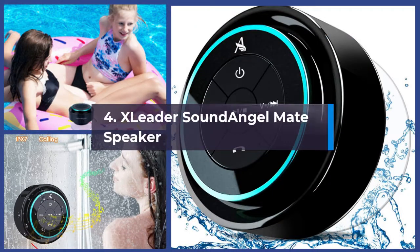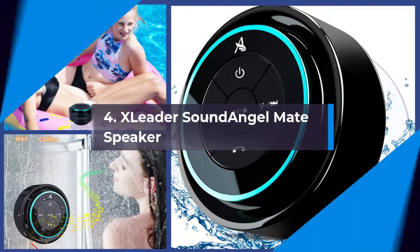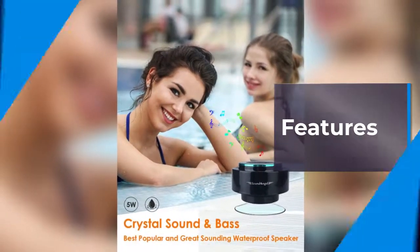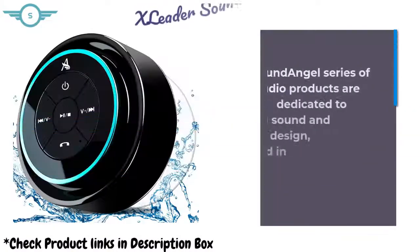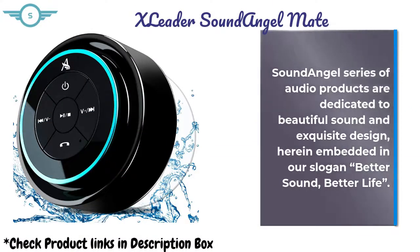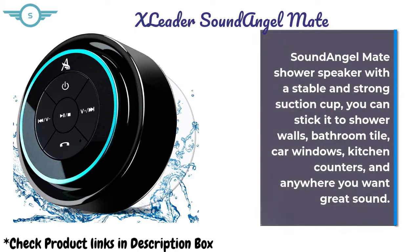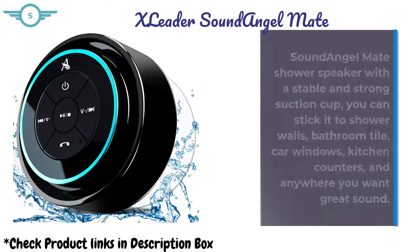X-Liter Sound Angel Mate Speaker. Sound Angel series audio products are dedicated to beautiful sound and exquisite design, embedded in their slogan: Better Sound, Better Life. Sound Angel Mate Shower Speaker features a stable and strong suction cup — you can stick it to shower walls, bathroom tile, car windows, kitchen counters, and anywhere you want great sound.